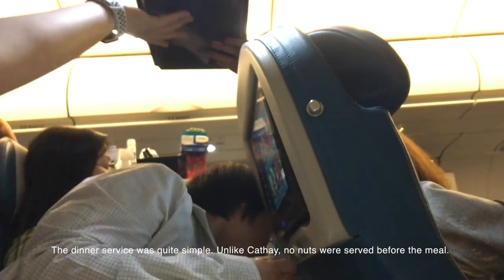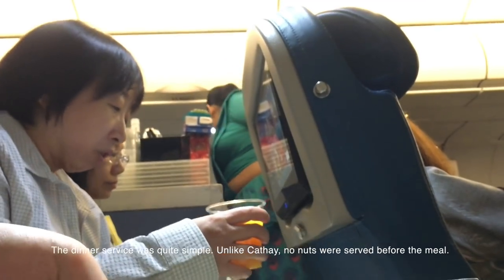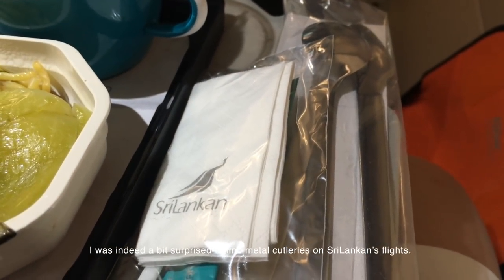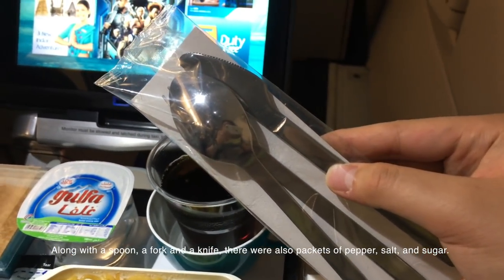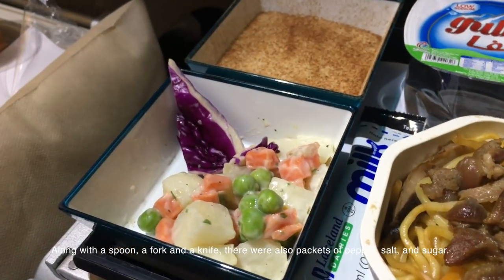The dinner service was quite simple. Unlike Cathay, no nuts were served before the meal. A drink was served together with the tray — I had a glass of Pepsi. I was indeed a bit surprised to find metal cutlery on Sri Lankan's flights, along with a spoon, fork, and knife, as well as packets of pepper, salt, and sugar.